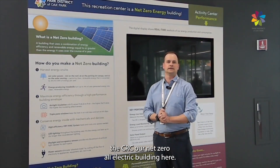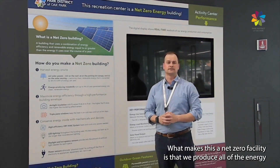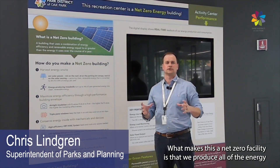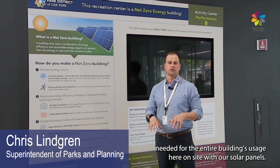Welcome to the CRC, our Net Zero all-electric building. What makes this a Net Zero facility is that we produce all of the energy needed for the entire building's usage here on site with our solar panels.